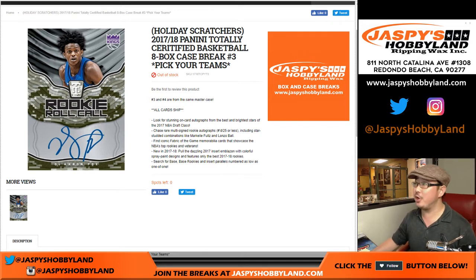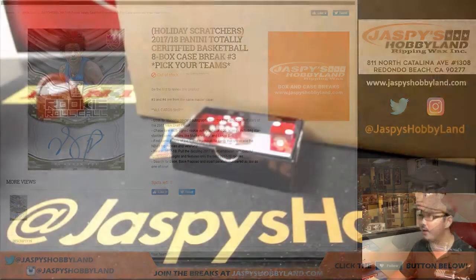Good evening everyone. Happy New Year. Joe for jazbyshobbyland.com with 1718 Panini Totally Certified Basketball. That's an 8-box inner case. Pick your team number 3. Fresh master case from jazbyshobbyland.com.